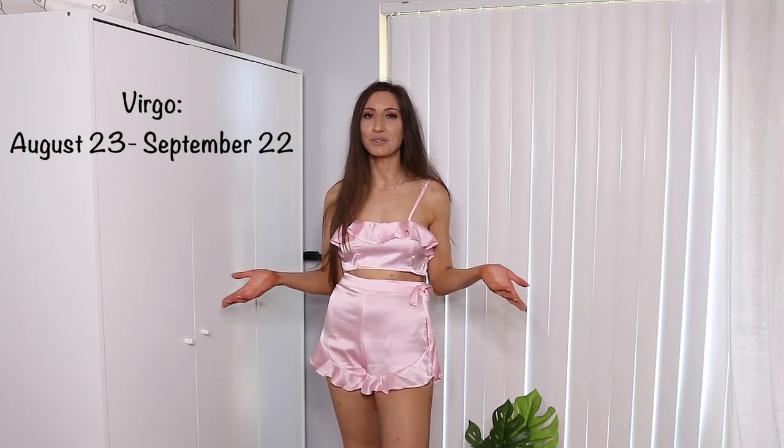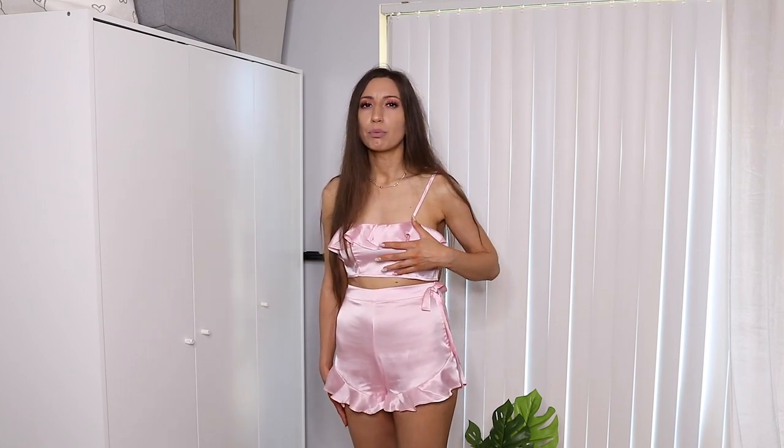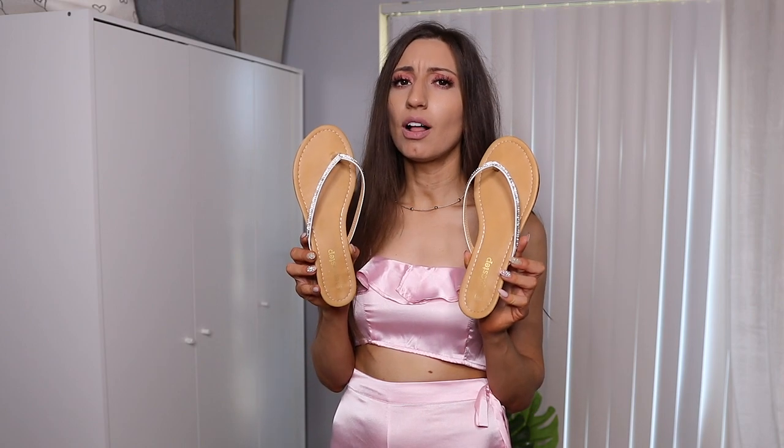Okay Virgo girls, this is the pajama set I chose for you. You're very organized, very practical, very sophisticated, so I think you'd like a pajama that's very pretty, very classic, and super easy — you want everything to look put together and perfect. You might like things on the minimal side but still very classic. So I chose this satin pajama set — satin is a very classic, feminine fabric with ruffle detailing. The shorts aren't too tight. I bought a size 2 and would have gotten a size 4 as the top rides up a bit. If you were going to a sleepover you might wear these cute blingy flip-flops — practical but cute and sophisticated. Virgo girls, let me know in the comments.